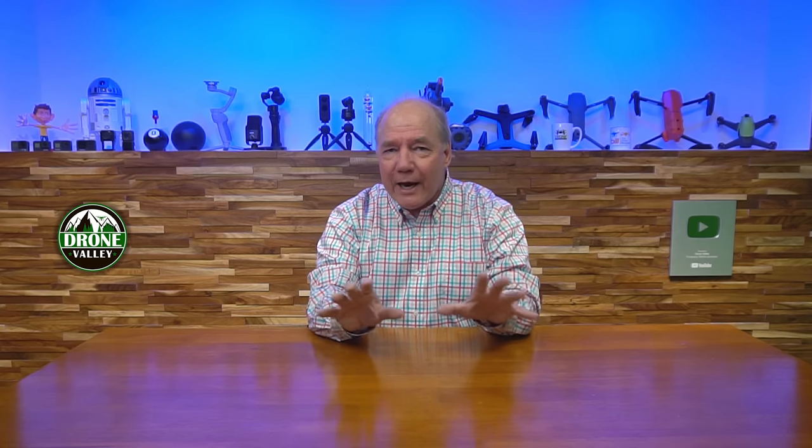Hey there drone fans, Rick here again from Drone Valley. Today is another really exciting day here at the shop because every now and then I've been lucky to be invited to a small group of testers that has access to a brand new product from a company weeks before it's released to the public. That conversation starts out with a nondescript voicemail or email - very James Bond-like, not a lot of details. Rick, we've got a brand new product coming out in a couple of weeks that we think you'll be interested in - would you like to test it? I have to think for about a millisecond before I respond and go, absolutely, when can I get some details on it?